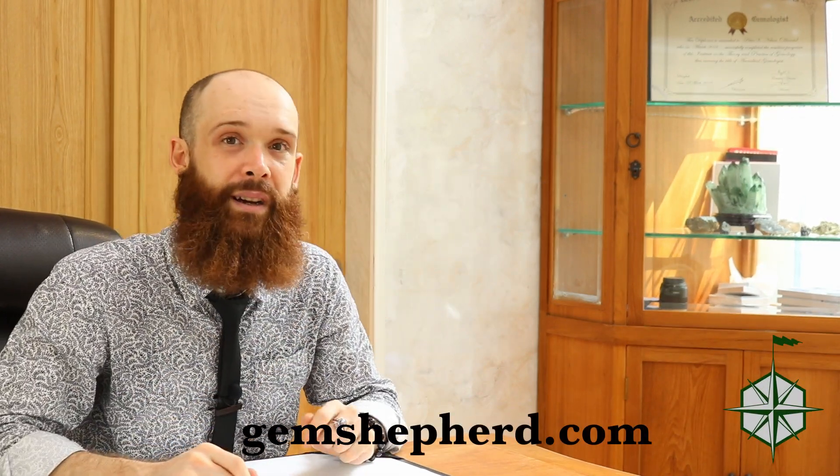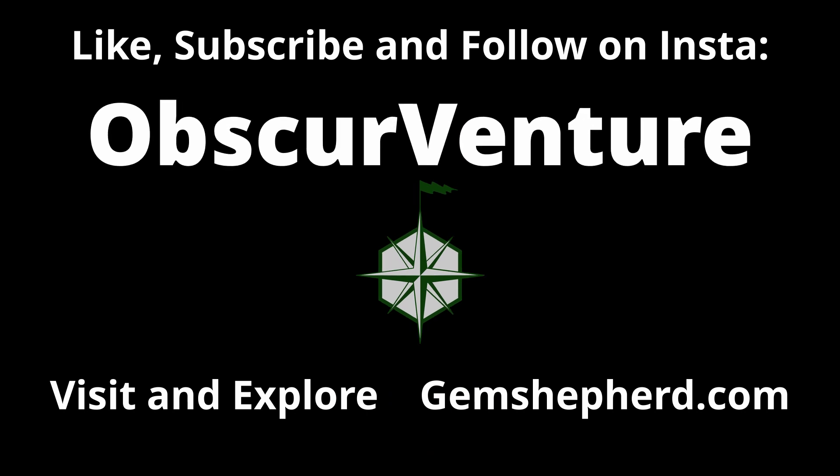If you enjoyed this video, hit that like button and subscribe. If you've got any questions or would like to source some gemstones, please head on over to gemshepherd.com and you can get in touch with me there. I also have a lot of companion articles and blogs on gemstones and other jewelry-related topics, so head on over and check it out. Otherwise, leave me a comment down below and I'll see you next time. Bye!